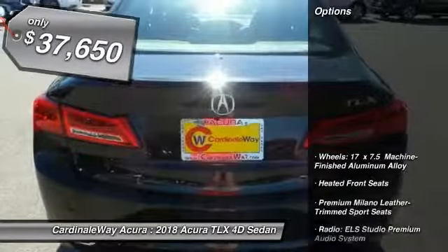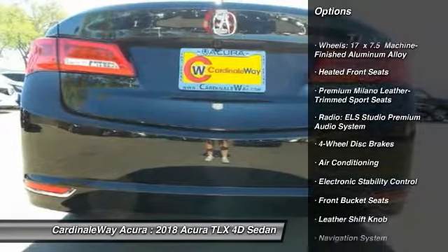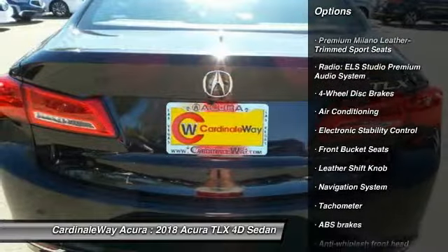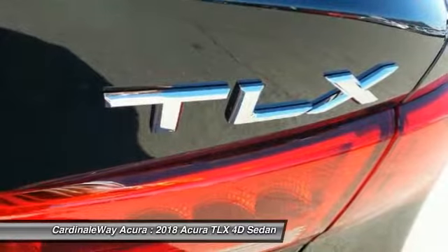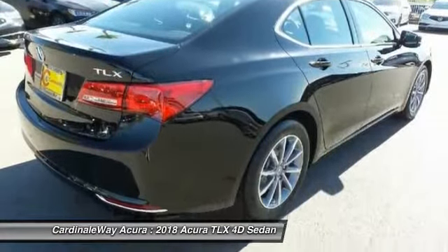Here are some of this vehicle's great options: navigation system, traction control, power passenger seat, leather-wrapped steering wheel, air conditioning, dual airbags, power steering, four-wheel disc brakes, and center armrest.